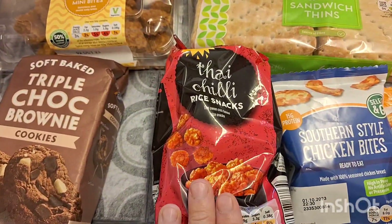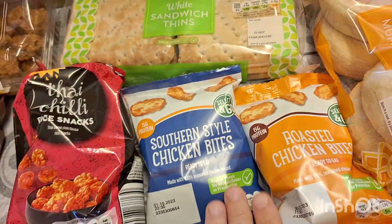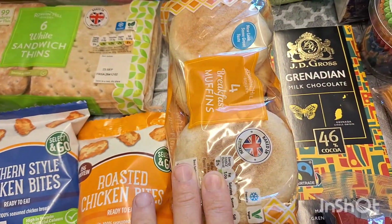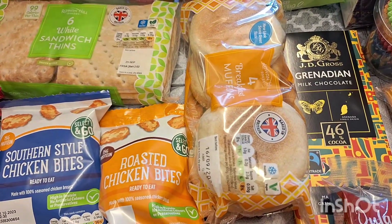Some sandwich thins just for packed lunches, some sweet chili rice cakes — these are really nice just to snack on — some Southern-style chicken bites and some roasted chicken bites, again just to snack on.